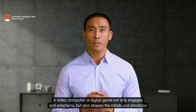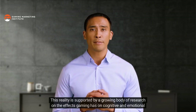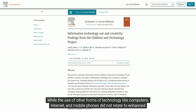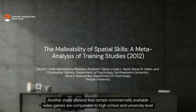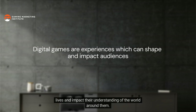A video, computer, or digital game not only engages and entertains but also shapes the minds and emotions of those who interact with it. According to a 2011 study by Michigan State scholars among 5–12 year old students, digital gameplay is linked to creativity, while use of other forms of technology like computers, internet, and mobile phones did not relate to enhanced creativity. Another study showed that certain commercially available video games are comparable to high school and university level courses when it comes to spatial skill improvements.